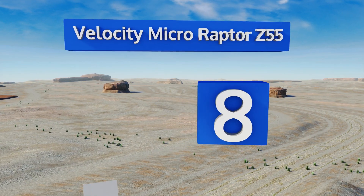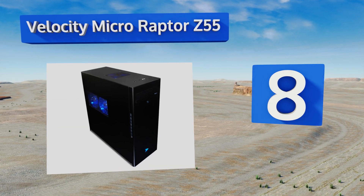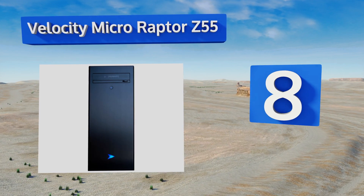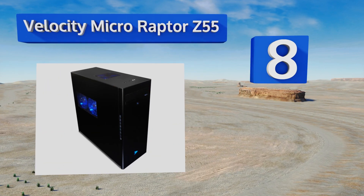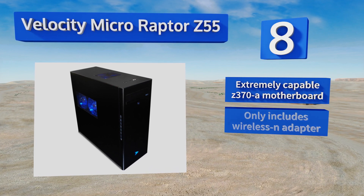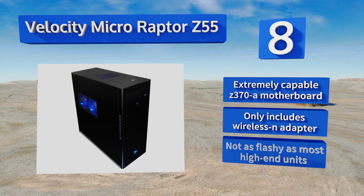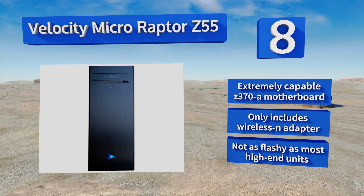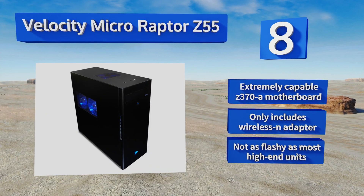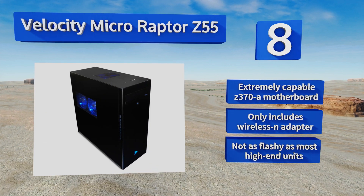Coming in at number eight on our list, the Velocity Micro Raptor Z55 is one of the most recent models reviewed and it features some of the most modern internals. Its eighth-generation Core i7 CPU and industry-leading GTX 1080 Ti will run virtually any game without breaking a sweat. It's equipped with an extremely capable Z370A motherboard, however it only includes a Wireless N adapter and it's not as flashy as most high-end units.